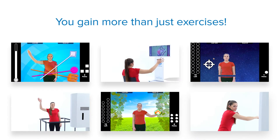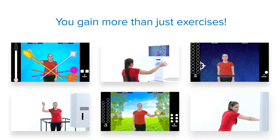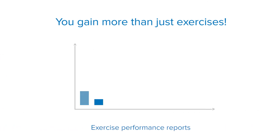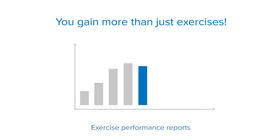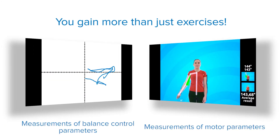In addition to diverse exercises offering biofeedback, with Neuroforma you can gain much more: a training session editor where you can easily design a set of exercises for every patient, exercise reports to confirm the effects of therapy, and a measurement module to enable you to verify your patient's progress with no bias.